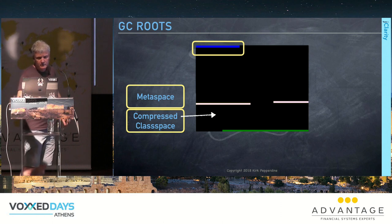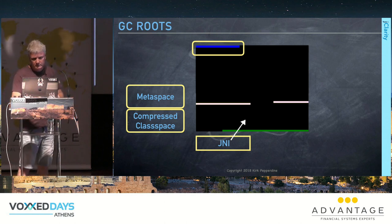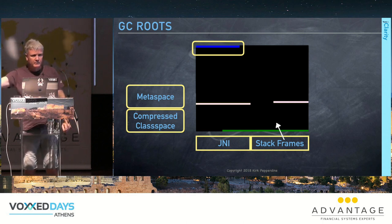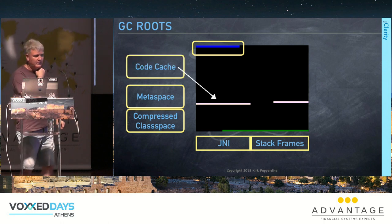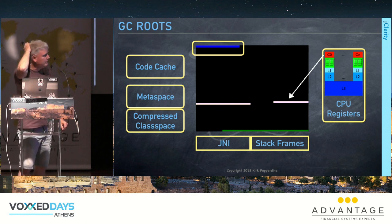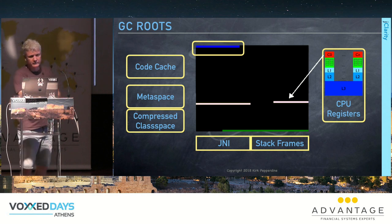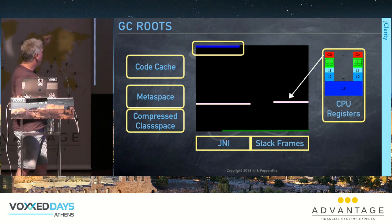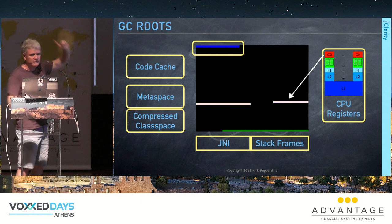Where are all the GC roots? They live in tenured space — pointers from tenured into young gen — plus metaspace, compressed class space, JNI, stack frames for parameter passing and stack allocation, code cache for compiled and uncompiled methods, and CPU registers where pointers may be hoisted by optimizations.